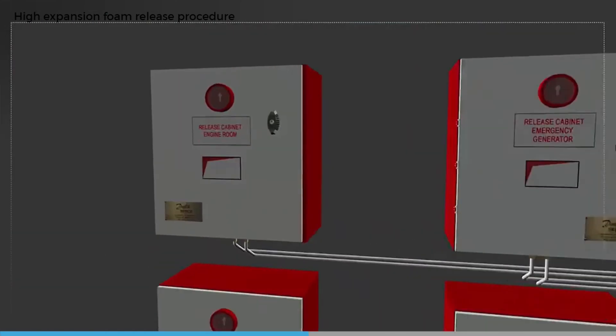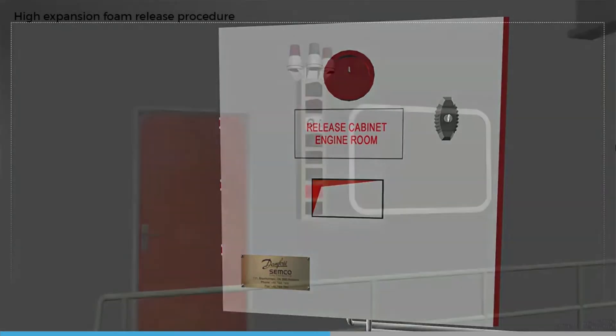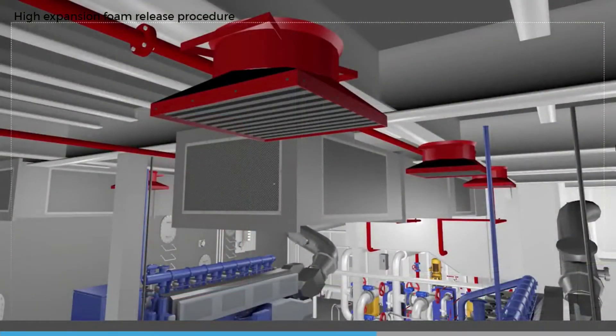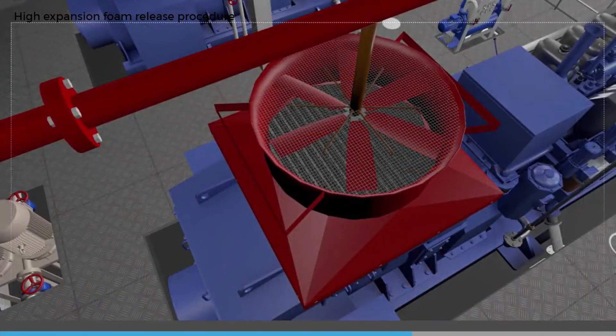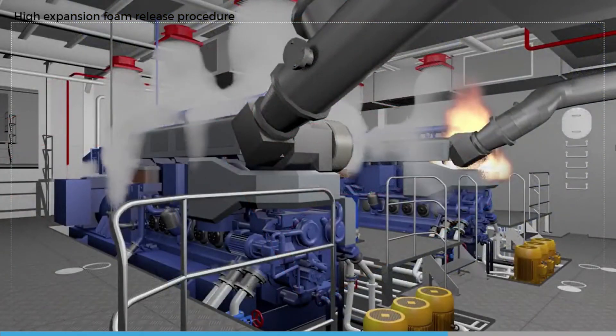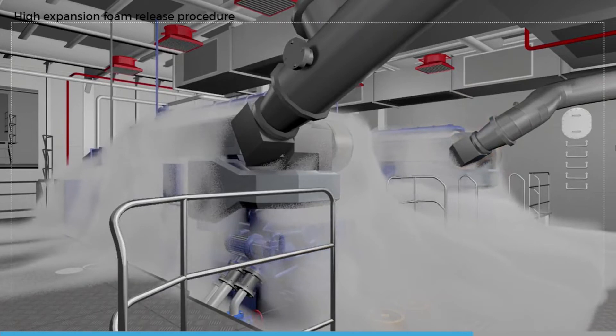Then open the engine room high expansion foam control box door. This will cause the alarm to sound in the engine room and engine control room. Start the foam pump and foam generators; the detailed procedure depends on the type of machinery used in the ship. High expansion foam will now be discharged from the engine room foam generators. The filling rate is designed to fill the largest protected space within 10 minutes. Stop the foam liquid pump once the recommended quantity of foam has been discharged.